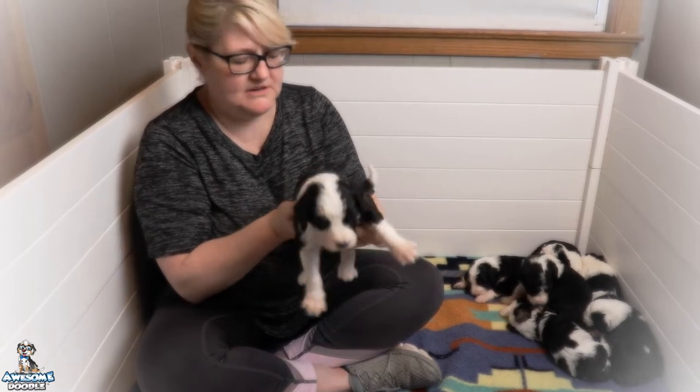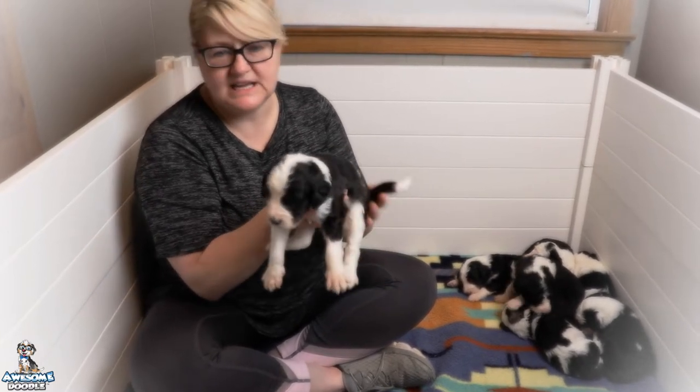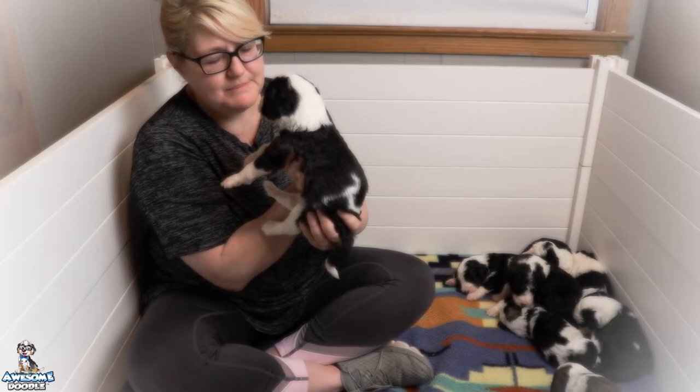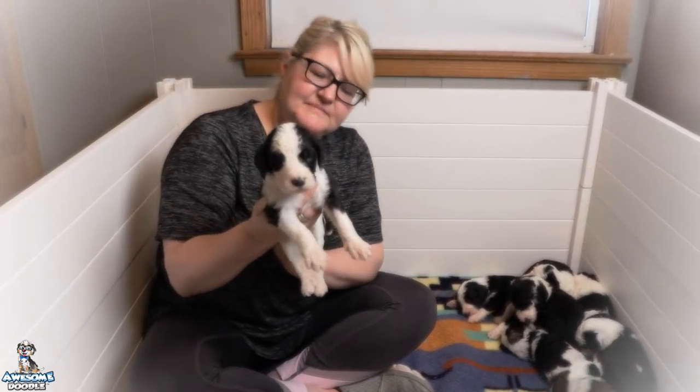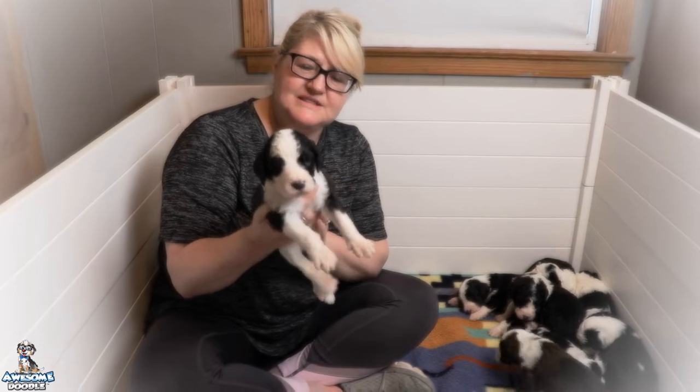This blaze comes over the eye a little bit there, which will be cute as he gets older. He is really laid back, easy going, and just always happy. Congratulations Amy. This is Jackson.